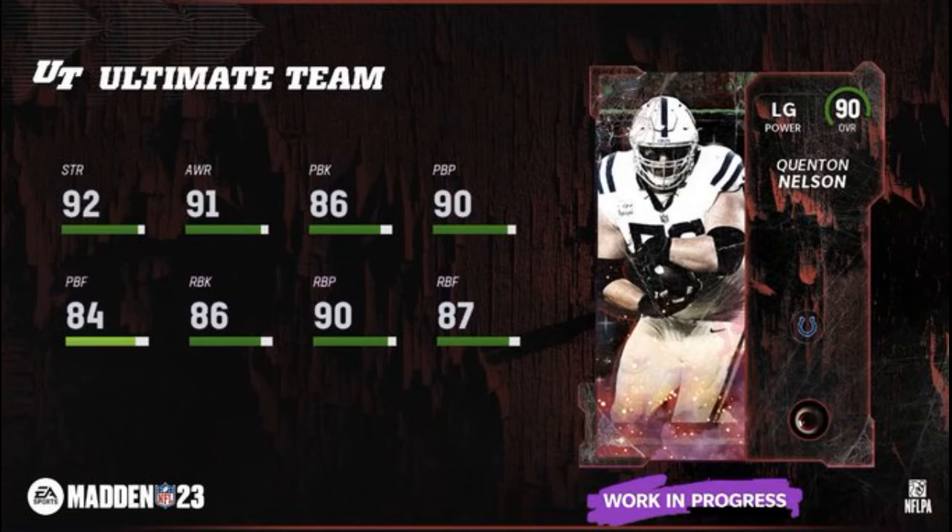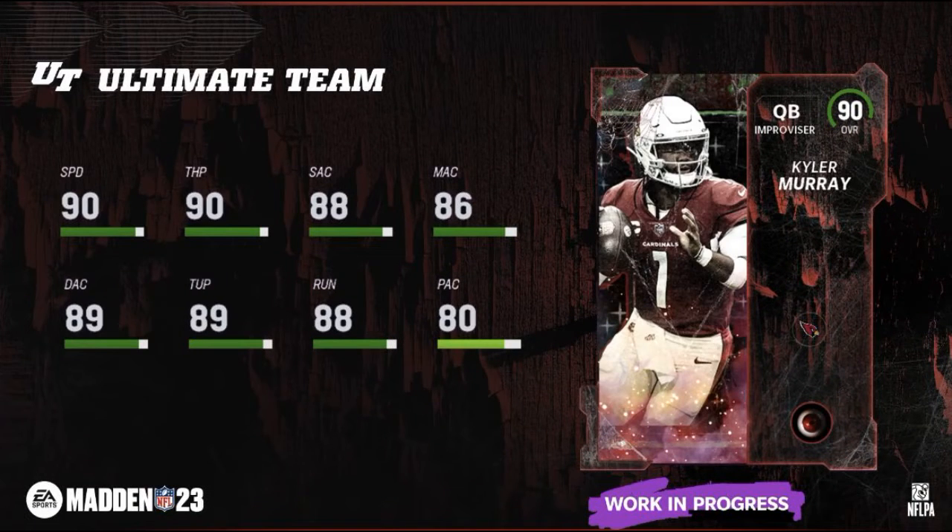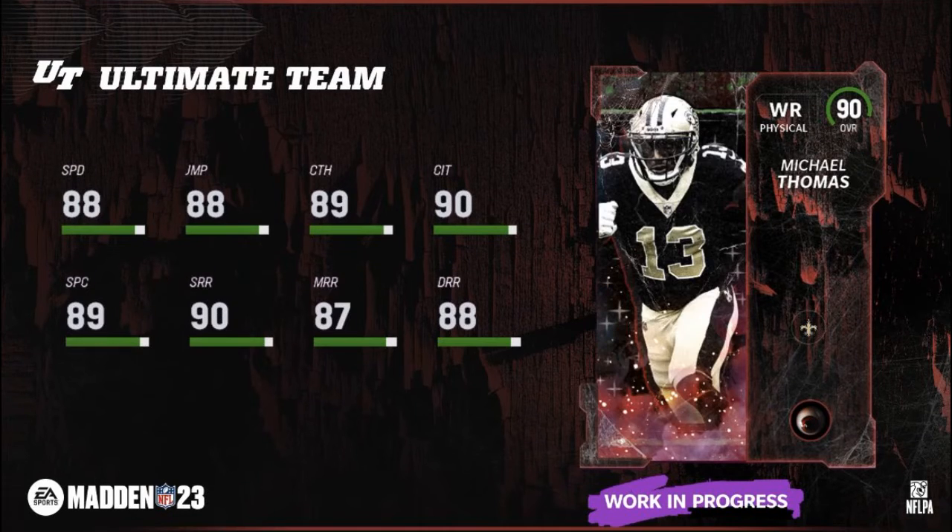We do have a Quentin Nelson. And how about a Kyler Murray — 90 power, 90 speed. I will be doing a video on him tomorrow, so stay tuned for that. And then you got Michael Thomas.